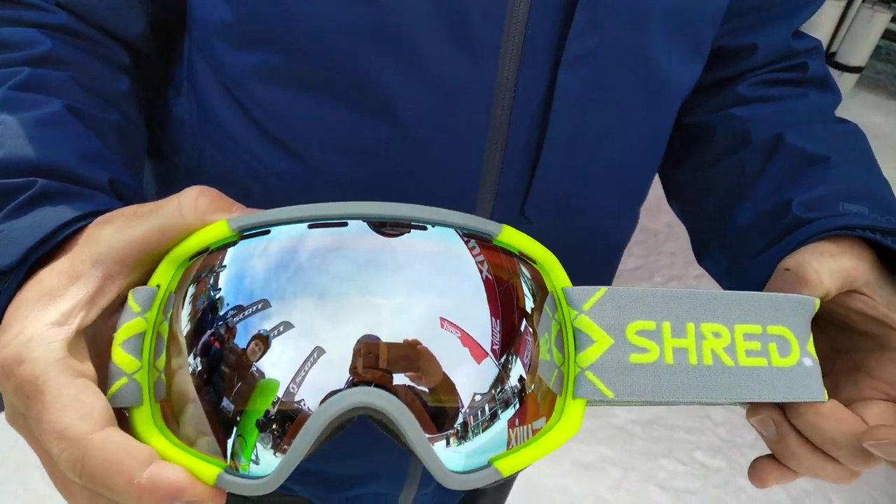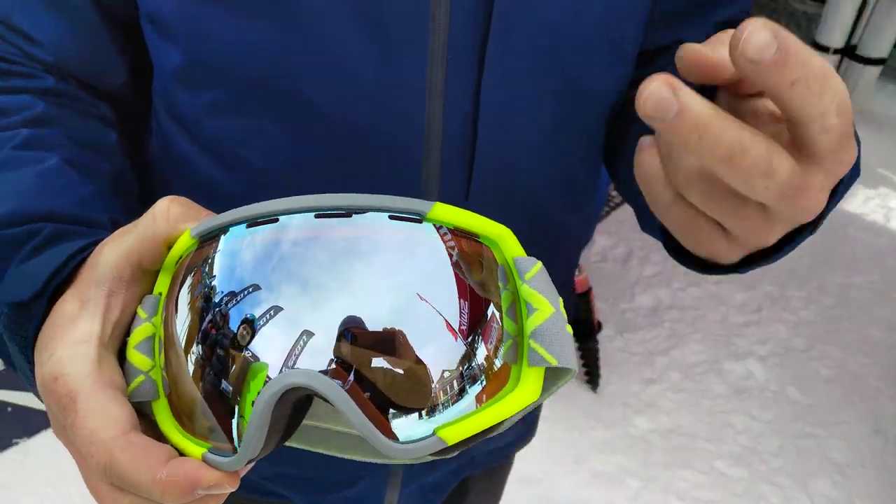What you see right here is our $199 Rarify. It comes with two premium lenses.